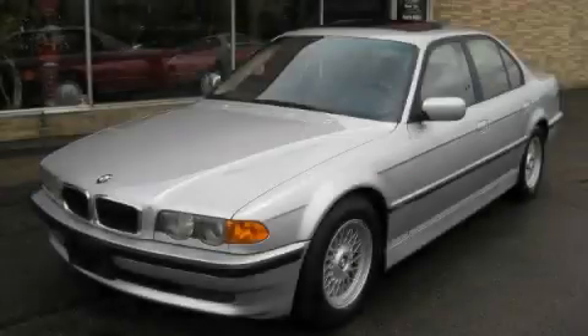This is a 1999 BMW 7 Series, a luxurious package designed with the finest elements in mind.